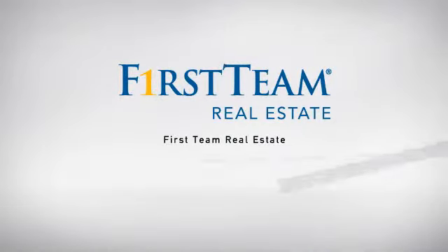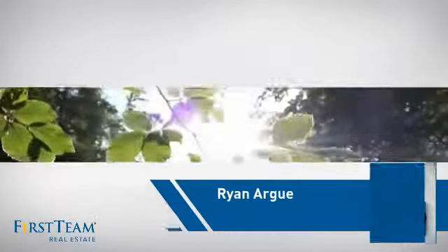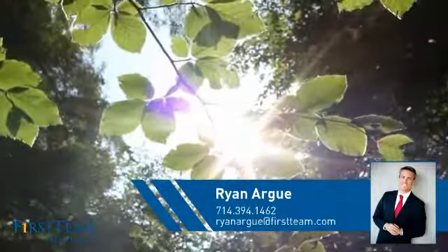At First Team Real Estate, our wide selection of listings helps you find a place you'll feel right at home in. This video is brought to you by your real estate agent, Ryan.